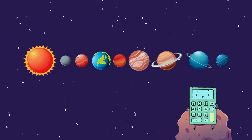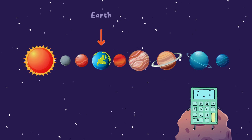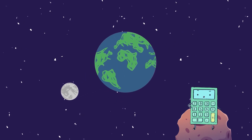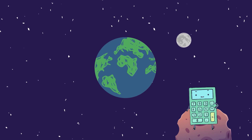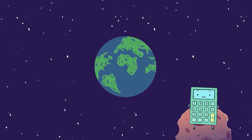Next up, our wonderful home, planet Earth. Earth has a special friend in space, which is the Moon. The Moon is Earth's only natural satellite, and it helps create tides in our oceans. Without the Moon, our nights wouldn't be as enchanting.